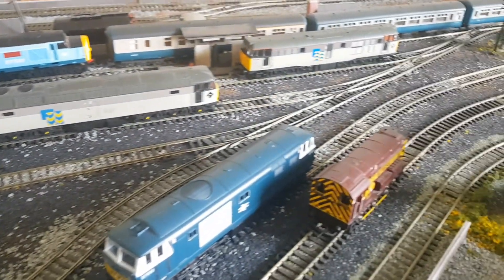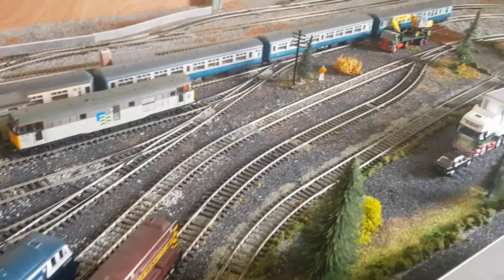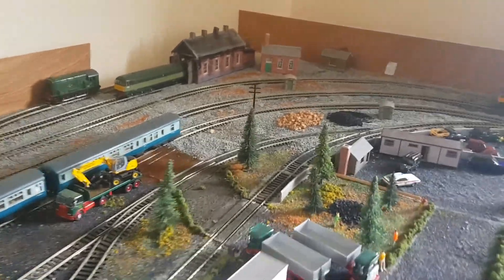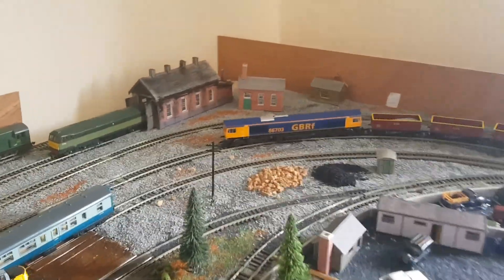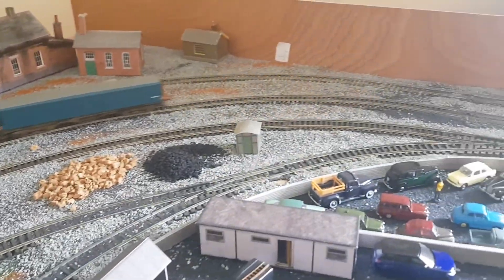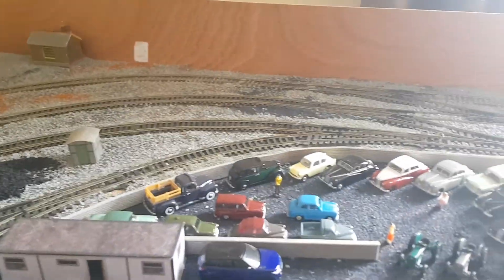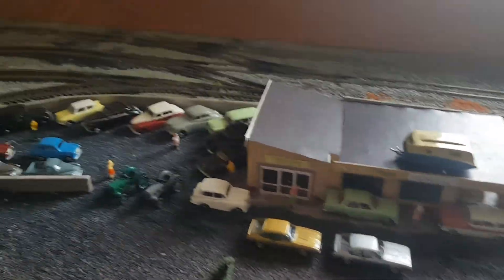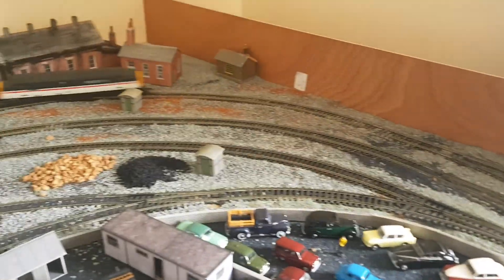Move over to the fiddle yard. I haven't done much up here yet. Just come up to run the locos, give them a quick run on the track, give the track a quick clean down. The best thing about having these in the bedroom — you don't get much track expansion. Well, you don't get none really.